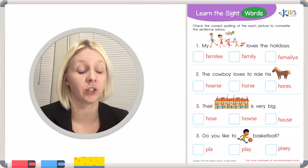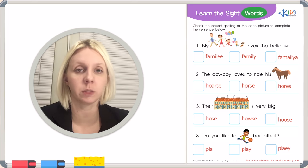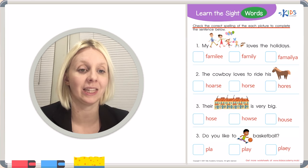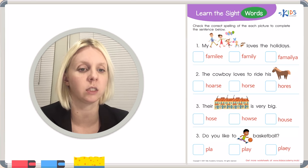Hello! We have a new worksheet today about sight words. Sight words are words we need to learn just by sight. Sometimes they don't always follow a rule, but there are a few rules we'll talk about today. Sometimes it just takes practice to see a word many times before you know the correct spelling, but sometimes there are clues or tricks to help.